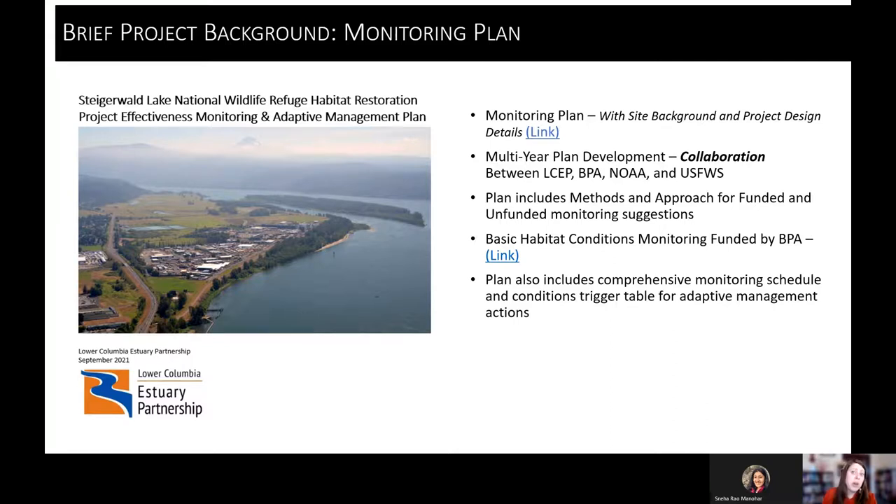The plan also includes an adaptive management trigger table that provides context so that when we're looking at monitoring outcomes, we can identify if we need to pursue adaptive management actions, or confirm that outcomes are falling right within the thresholds we're anticipating. We'll try to provide a brief overview of highlights — if you want more information, please go to the document link or feel free to reach out.